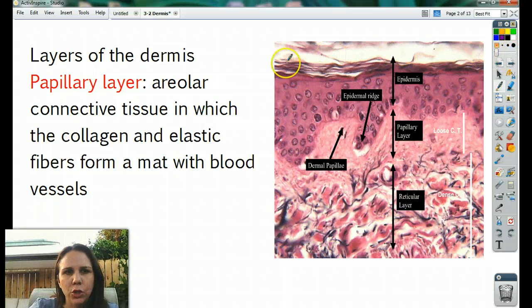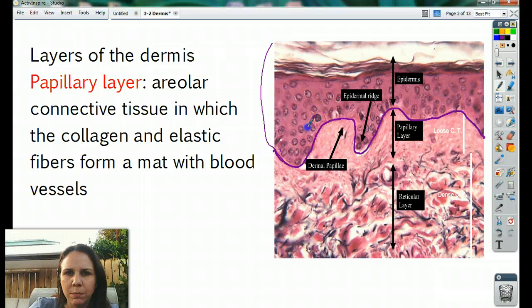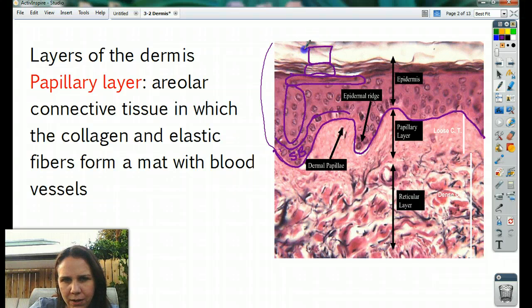Let's take a look at the layers of the dermis. As a quick review, the edge of the epidermis is quite easy to tell. The bottom layer was the stratum basale. And then looking at the layers, the papillary layer is this wavy part right down below.